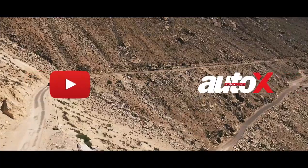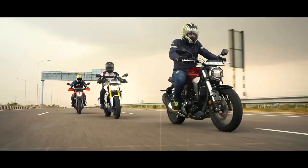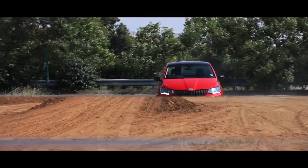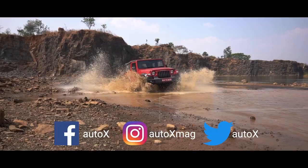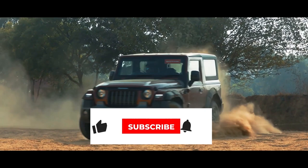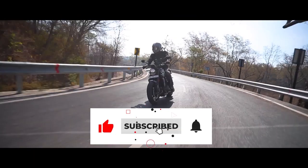You're watching the AutoX YouTube channel. You can also get your daily dose of all things automotive on our website autox.com, and follow us on social media. Don't forget to check out our monthly magazine, and make sure to hit the bell and subscribe button so you don't miss a thing.